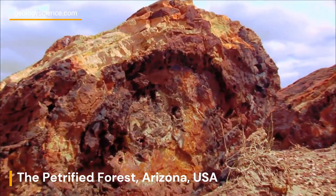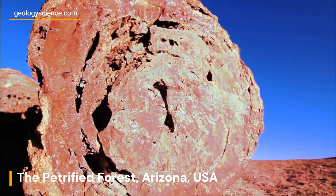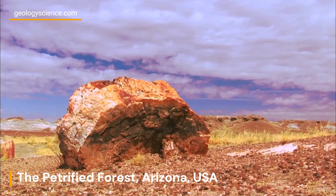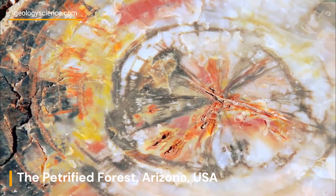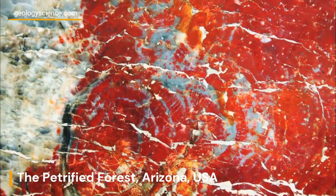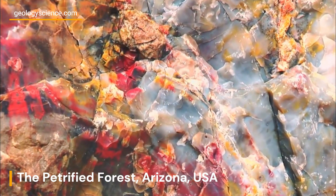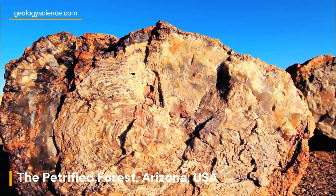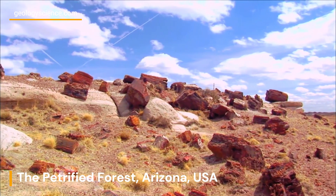One of the park's most famous features is its petrified wood, which is the result of millions of years of mineralization. Petrified wood is created when organic material, such as fallen trees, is buried by sediment and slowly replaced by minerals such as silica, calcite, and pyrite. The park's petrified wood is particularly unique because it has been preserved in such large quantities and with such vibrant colors.